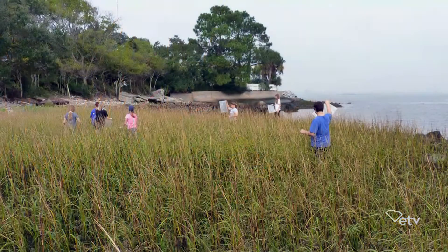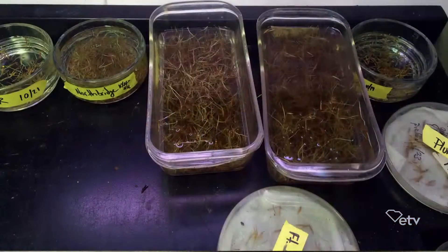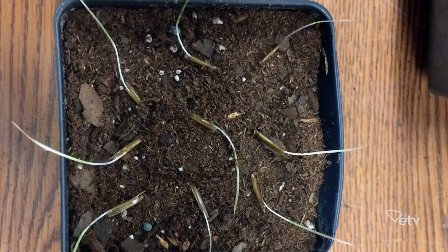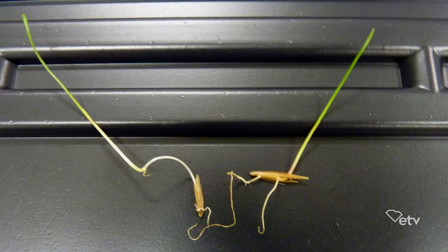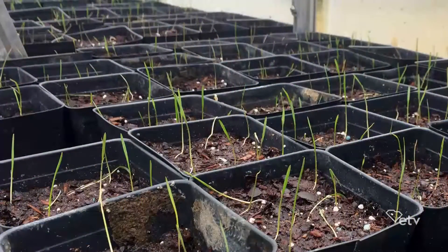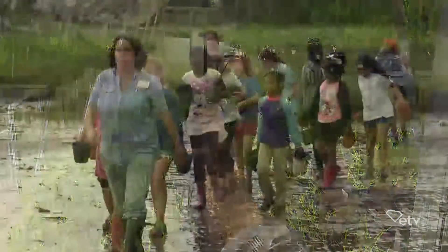Do they take them back to their school and grow them out? They take them back to their school, but before they grow them out, they replicate what's happening in nature in the wintertime — they store them in water in a refrigerator in a cool environment, just like on the beach. Then when they come back from the holidays, they take those seeds out and germinate them, basically by putting them on a sunny windowsill. Once they germinate, the kids cultivate them, grow them up, and then they come to today where we're actually planting them.